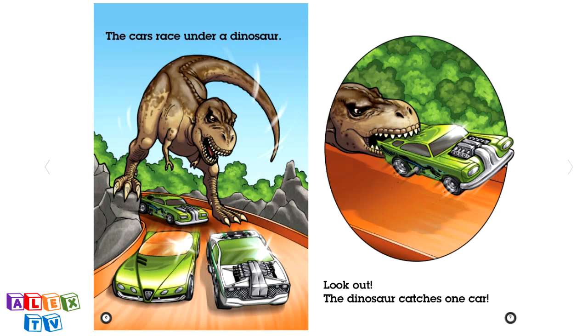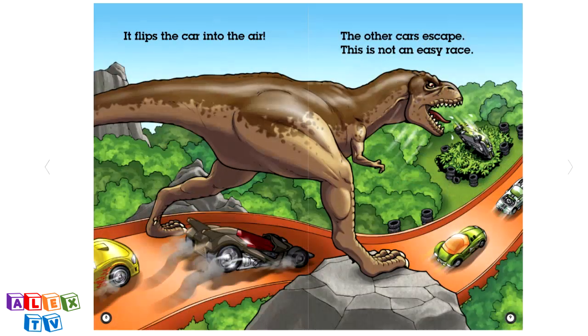The cars race under a dinosaur. Look out! The dinosaur catches one car. Side note, this dinosaur is a Tyrannosaurus rex. It flips the car into the air. The other cars escape.